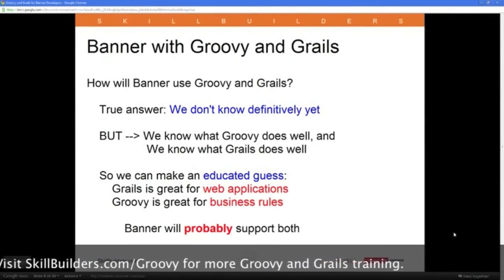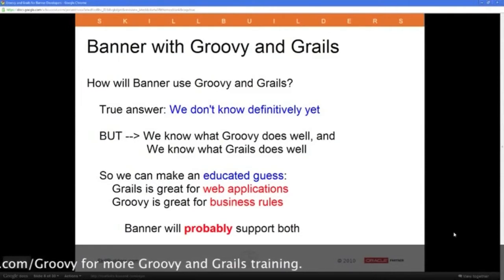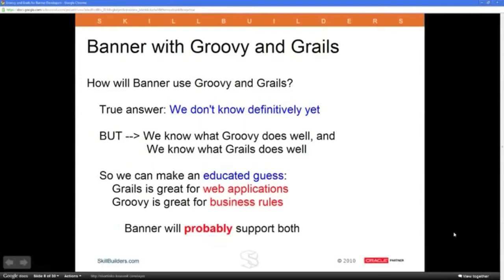How is Banner going to deal with all this? I have talked to many people who work at SunGuard and at conferences, and I've tried to get involved as much as possible. But let me be blunt: the true answer is we don't know for sure how Groovy and Grails are going to be used inside of Banner. What I've heard is that the first Banner module that intends to incorporate Groovy and Grails will be the student module, and they're supposed to announce at the next major SunGuard conference when all this is going to happen.